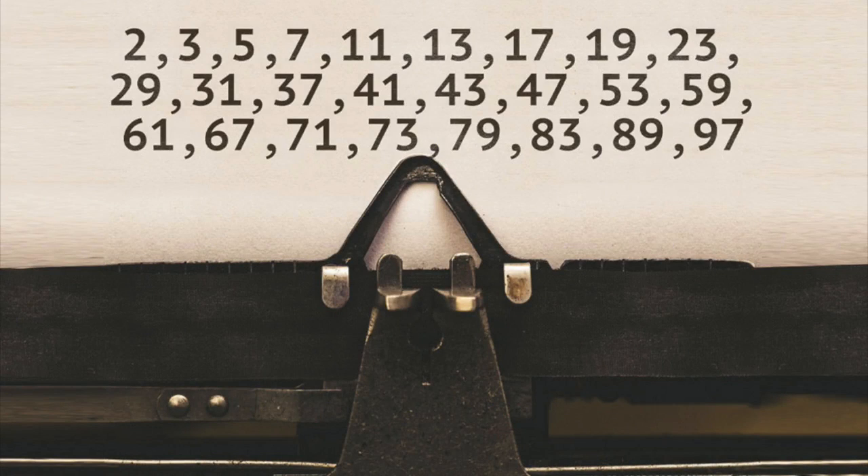A prime number is just a natural number that can be divided only by itself and one without leaving a remainder. That mightn't seem like a particularly big deal, but the fact is, prime numbers are the building blocks of the mathematical universe.